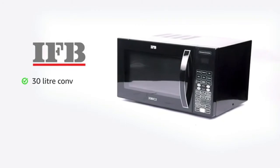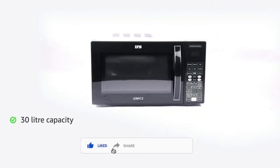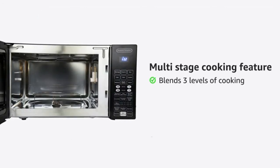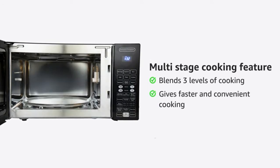This product presents a 30-litre convection microwave oven. It has a 30-litre capacity which is suitable for large families. The multi-stage cooking feature blends three levels of cooking across the microwave, grill, and convection modes to give faster and convenient cooking.